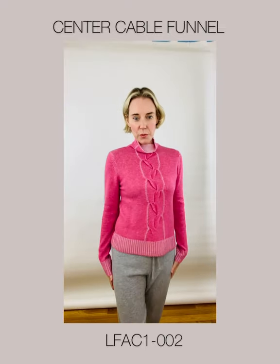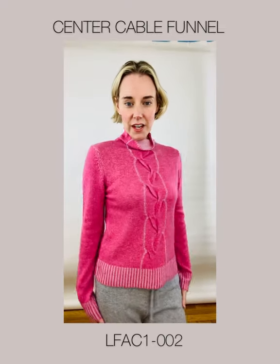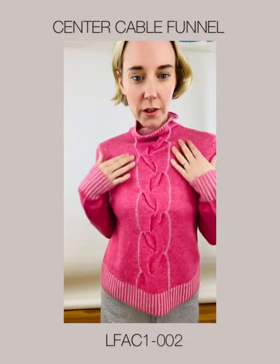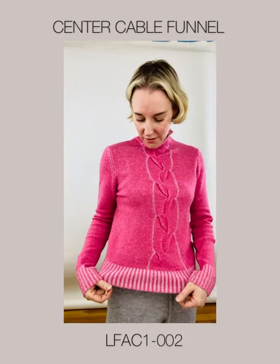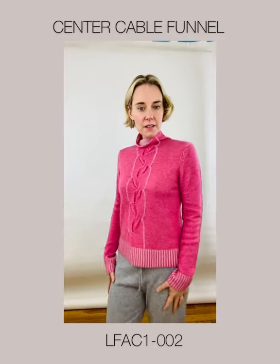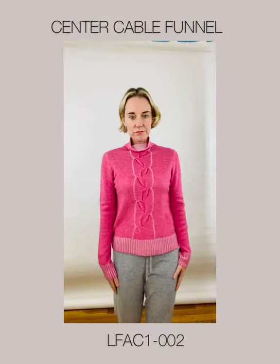Now we have a little bit of our sportier piece — the Center Cable Funnel in Berry and Dogwood. Just beautiful contrast on the front, with long ribbing along the bottom and on the sleeves. This is a great slim piece.